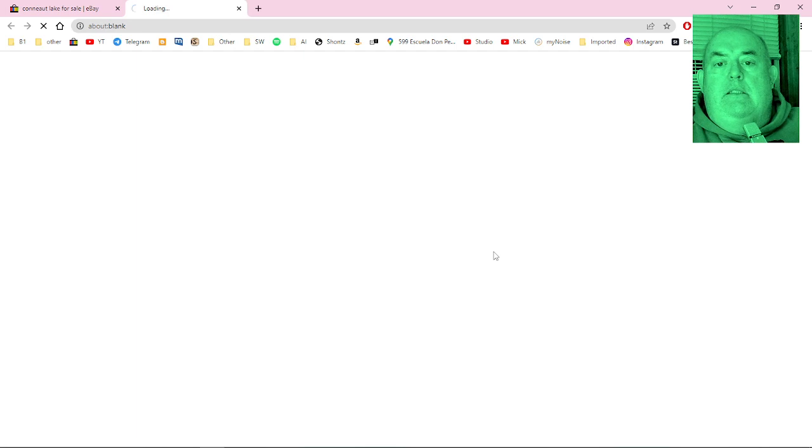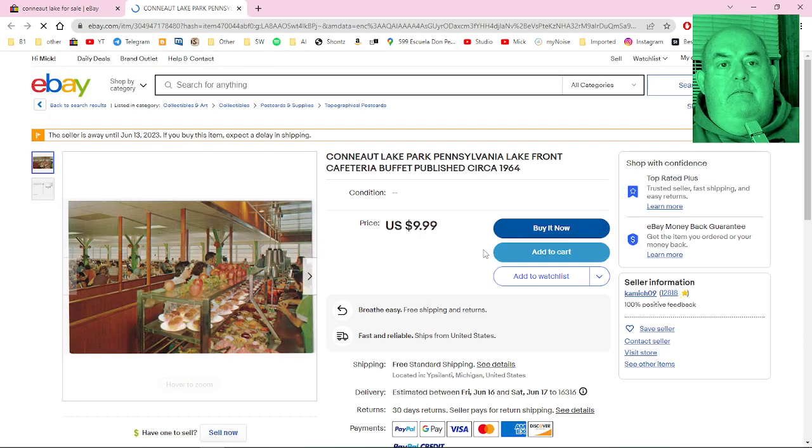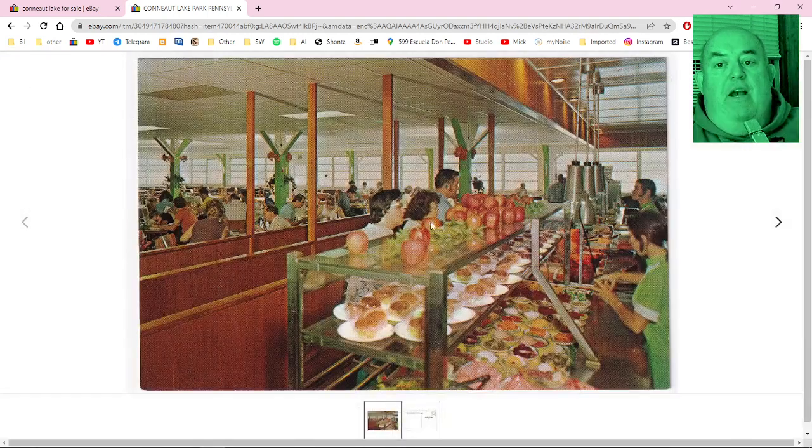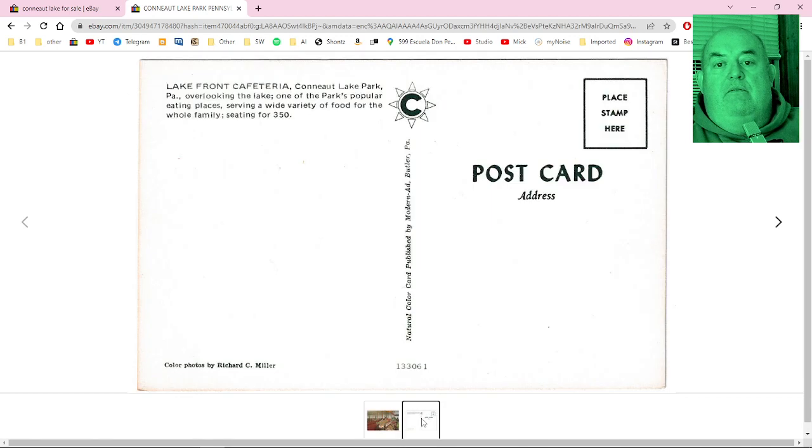What's this — the cafeteria? Conneaut Lake Park Pennsylvania lakefront cafeteria buffet. I used to go to this — my grandmother liked to go to this place. It was right next to the beach club, on the lake. It was a cafeteria, it was fun.